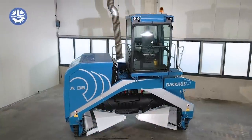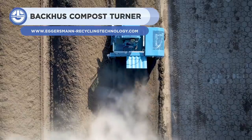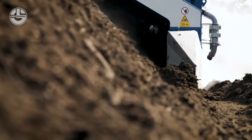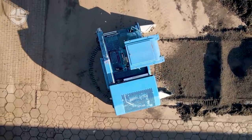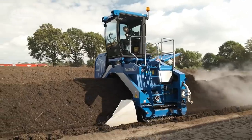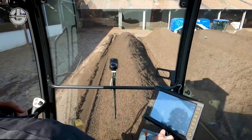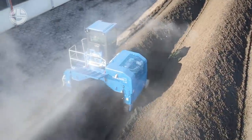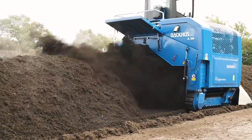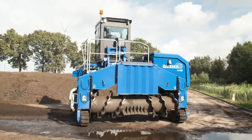The Backhus A38 achieves maximum output in a wide range of applications, including green waste composting and the treatment of contaminated soils. It offers three tracked versions of its windrow turners to provide the best possible match to the ground. Rubber pads are commonly used on asphalt or concrete surfaces; for unpaved terrain, a double grouser steel shoe is used. The steel shoe wears less, whereas the rubber pad version is easier to replace and thus less expensive.